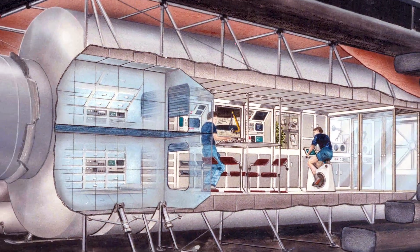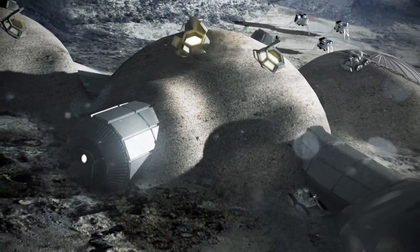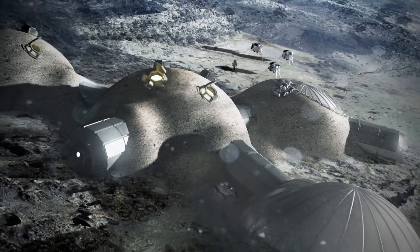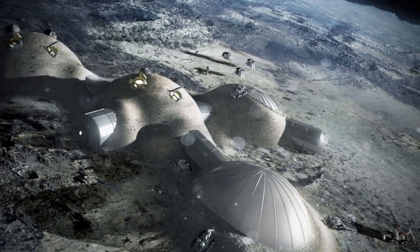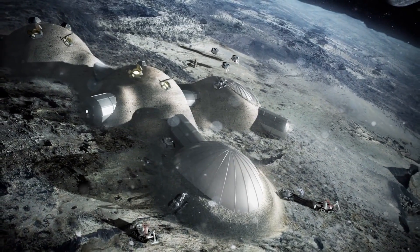Despite the dramatic proposed savings from propellant production, the overall cost of the lunar colony doesn't come cheap — NASA will still need to cough up nearly 40 billion dollars to establish the colony. This is the way that America will settle the final frontier, save taxpayers money, and usher in a new era of economic growth and stimulate innovation.